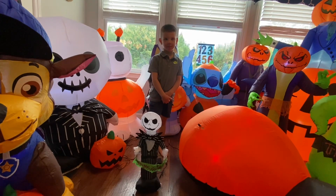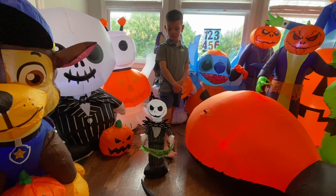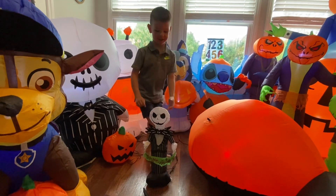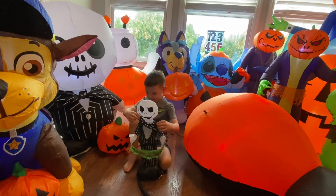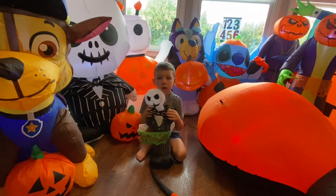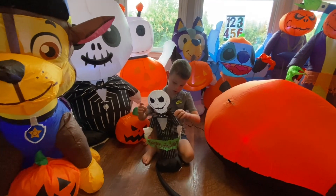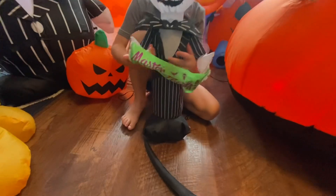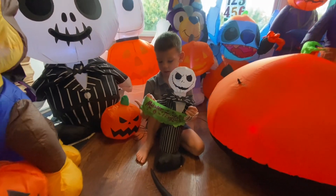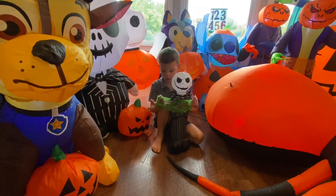Alright guys, we are back — mommy and Grayson here. Grayson forgot he also had a new air durable he wanted to show: Jack Skellington! Tell us about it Grayson — I love him! Yes, those little air durables are very cute. Grayson likes to carry those in the car with him — they're small so they're easily transportable. What does his sign say? Trick-or-treat! It says Master of Fright. Super cool dude — we love air durables.